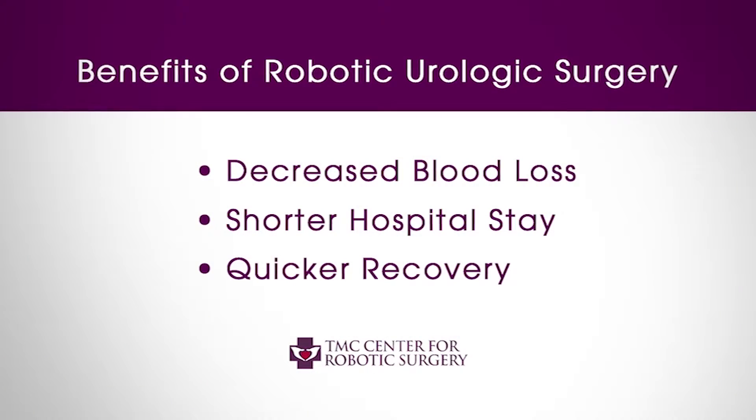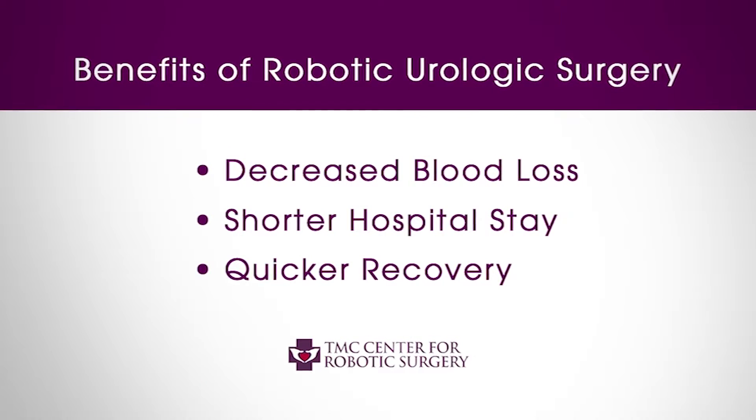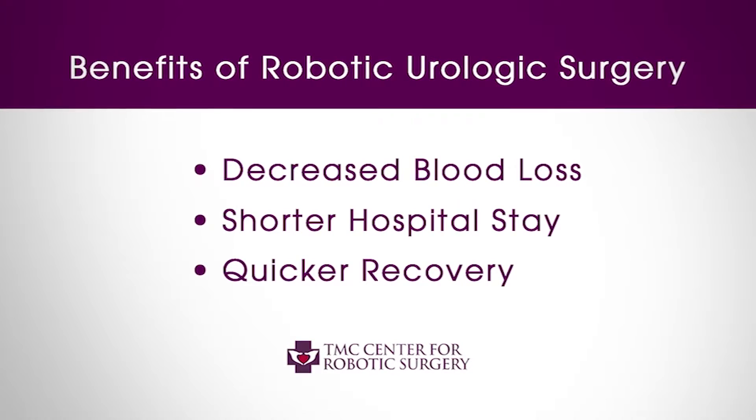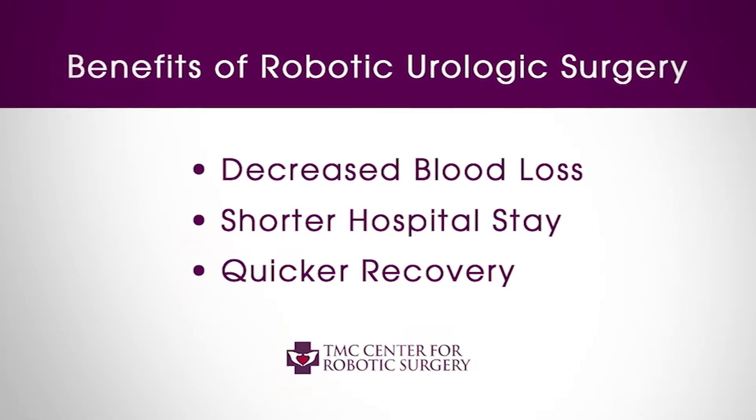One benefit would be a significant decrease in blood loss. Another would be shorter hospital stays and quicker recovery times. For example, most open prostatectomy patients would stay five to seven days in the hospital, whereas with robotic surgery patients stay only one to two days, with about 85 percent of patients only requiring one night's stay.